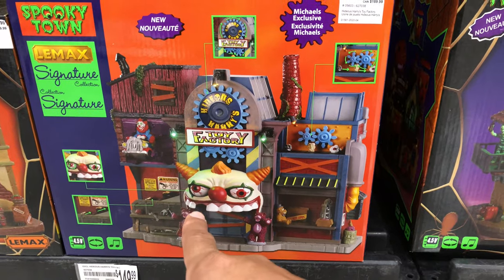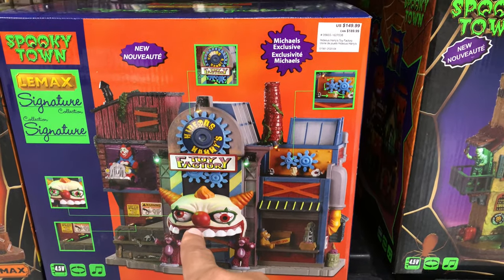So I found that house — look at this. The toy factory. It's $150. And these are going to clearance eventually, too. Some of these aren't displayed yet.